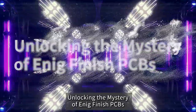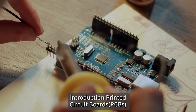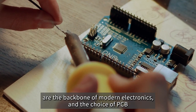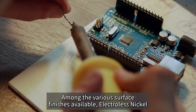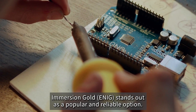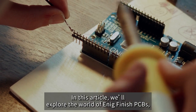Unlocking the Mystery of ENIG Finish PCBs. Printed circuit boards, PCBs, are the backbone of modern electronics, and the choice of PCB finish can significantly impact their performance. Among the various surface finishes available, Electroless Nickel Immersion Gold, ENIG, stands out as a popular and reliable option.